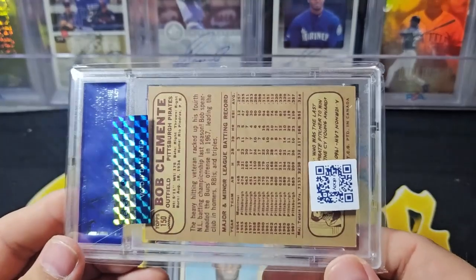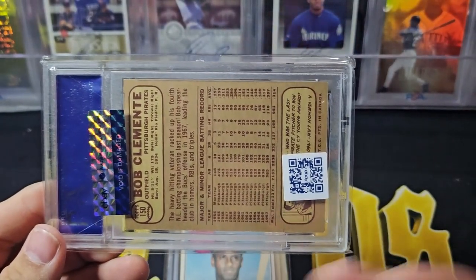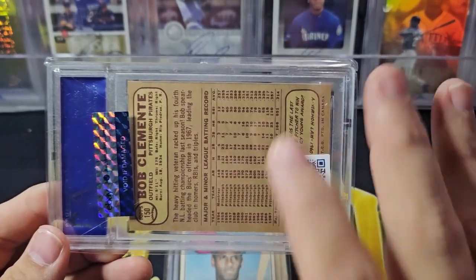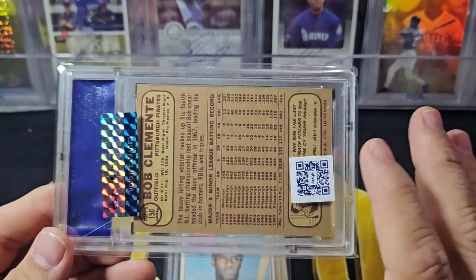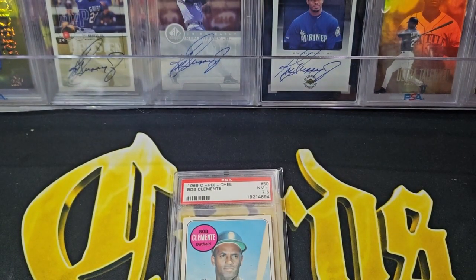This card is just very washed out looking. I think it's just luck of the draw - I don't think they were trying to make it ugly, but it definitely looks different than the other years. Now I have the run done - I have every base Clemente O-Pee-Chee card as a PSA grade. This is the base set, so I don't have all the league leaders, but I do have the in-action from '72 and some subset cards. The base Clemente cards are the big ones, the ones you really want.